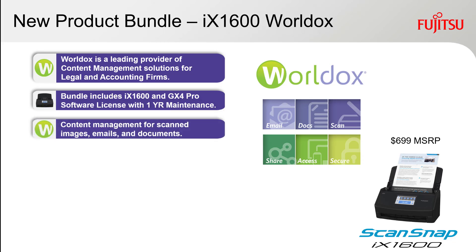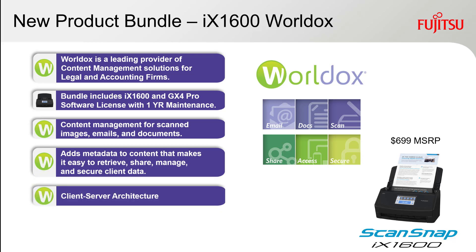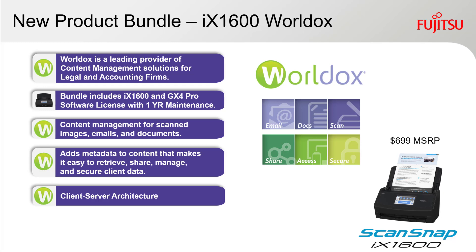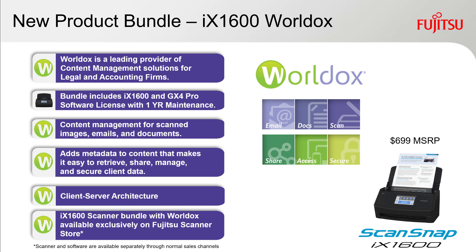WorldDocs is a great solution for content management — not only for scanned images with ScanSnap, but emails and all of your electronic documents. WorldDocs does a great job of adding metadata to content, making it easy to retrieve, share, manage, and secure client data. It's based on a client-server architecture, so it runs on the server with client seats, and it's exclusively available on the Fujitsu Scanner Store.